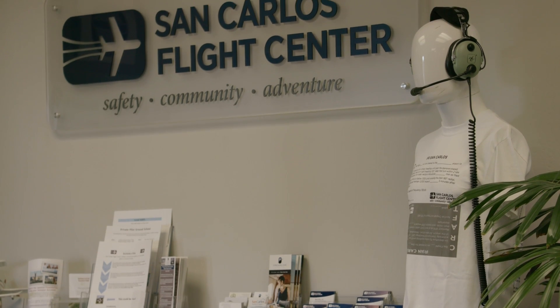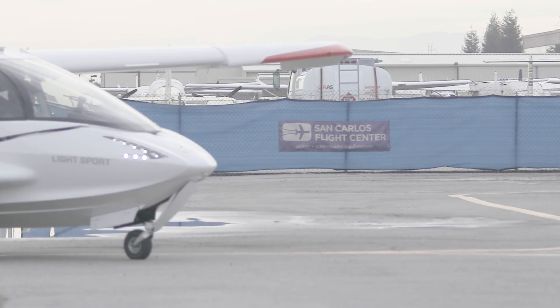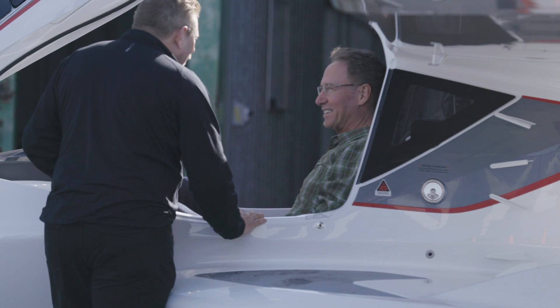At San Carlos Flight Center, we're known for safety, community, and adventure. And what better way to bring adventure than to bring something really cool and fantastic like the Icon A5 here at the airport — a chance for people to not only see the plane up front, but understand its capabilities from the seminar delivered here today.